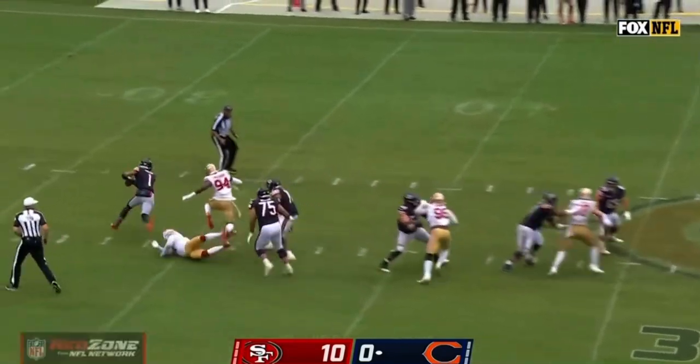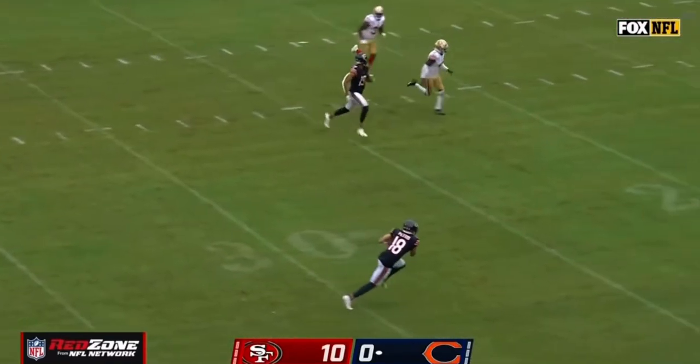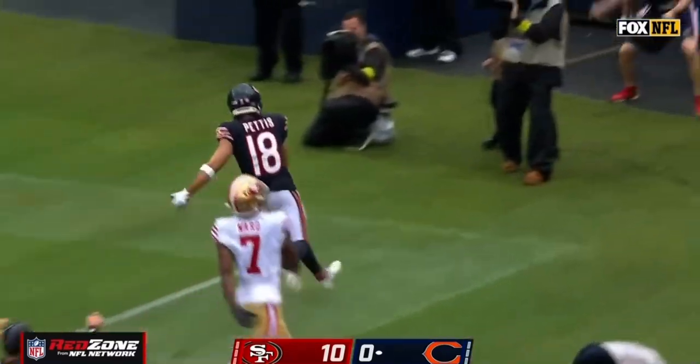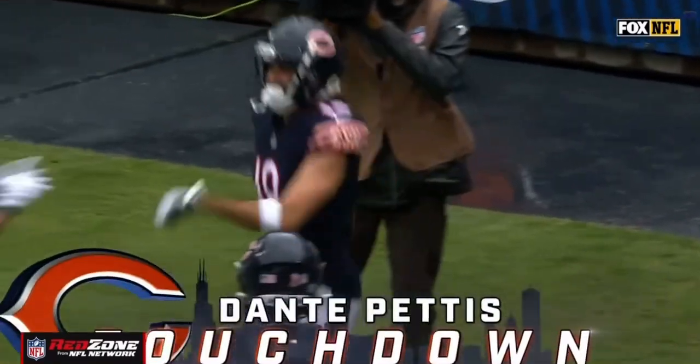Twist up front, able to collapse the pocket — Fields keeps it alive. There's a wide open Pettis, and now Pettis down the sideline — improvisation, and a touchdown from 51!